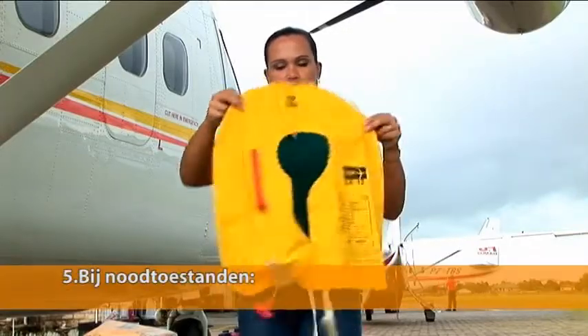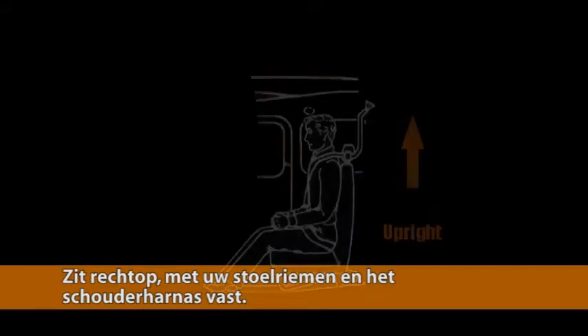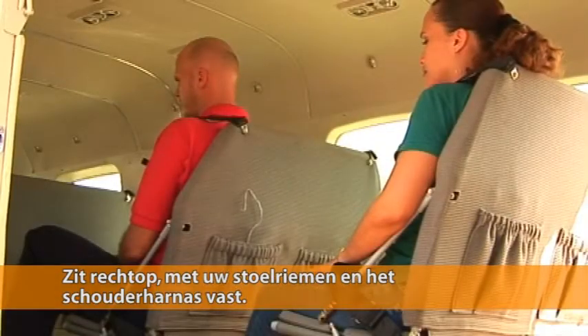For your safety in the case of an emergency during your flight, remain seated in an upright position with your seat belt and shoulder harness fastened.